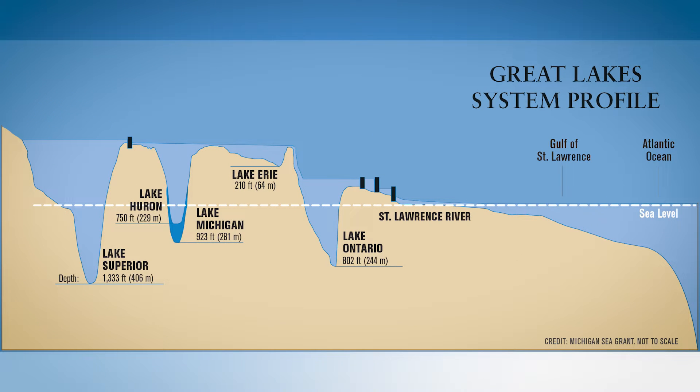From Lake Superior to the Atlantic Ocean, the journey involved a 600 feet drop in elevation to reach sea level.